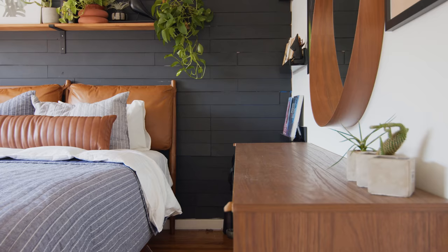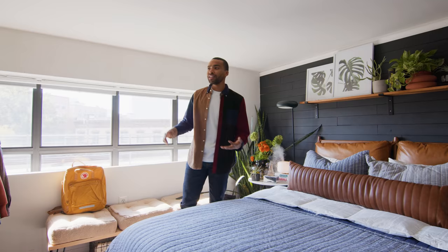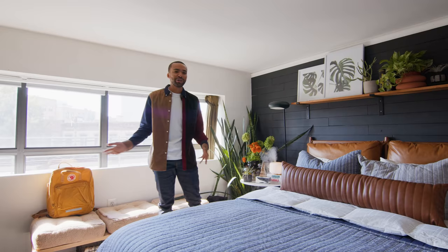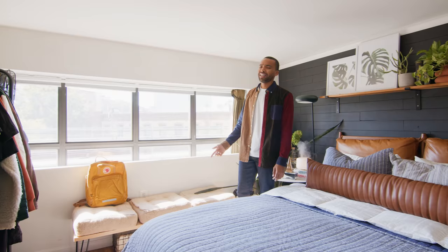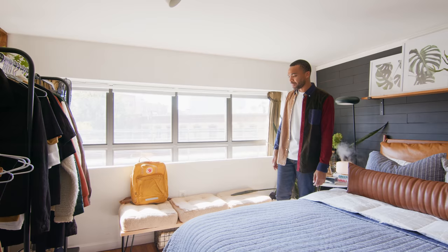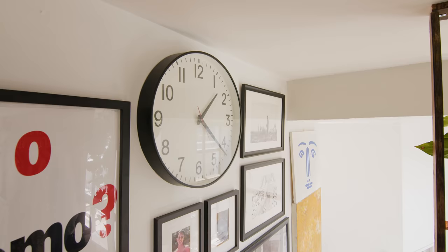A lot of the furniture you see here is secondhand — I either got it from Craigslist or Facebook Marketplace. Sometimes I mask it like, oh yeah, I'm an eco warrior, I want to be sustainable, but the truth of the matter is I'm just cheap. And even right here, this little seating area — I DIY'd this. It's some planks from Home Depot, some cushions from Facebook Marketplace, and some hairpin legs. Boom — you got a seat. So sometimes I can just sit out here, especially when I'm taking too long to get dressed to get to work.